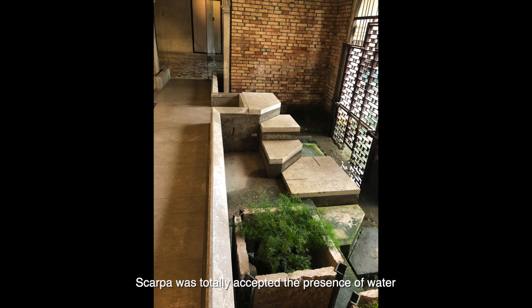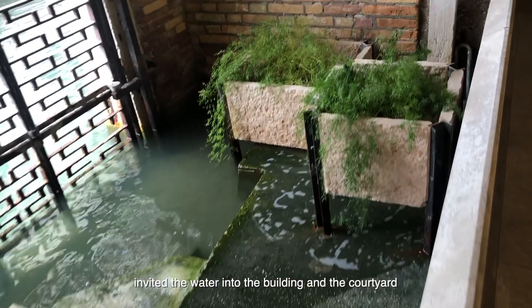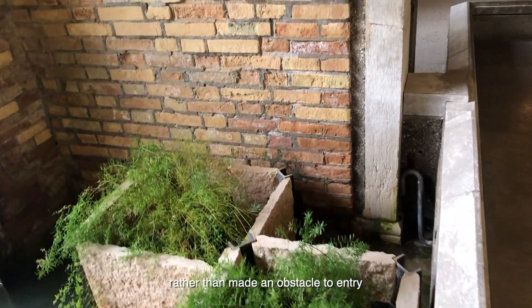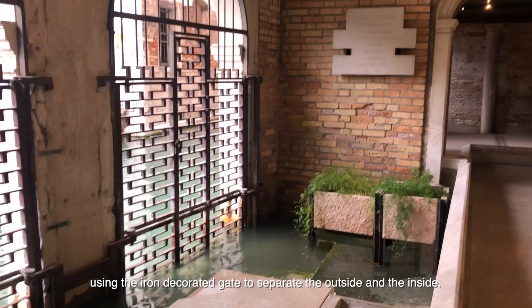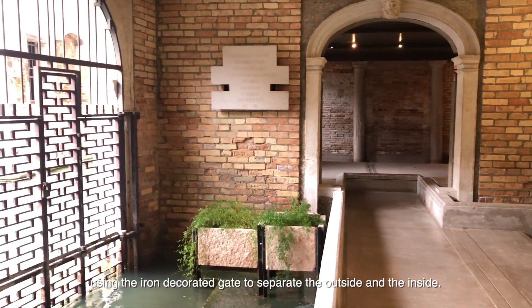Gaba fully accepted the presence of water, inviting the water into the building rather than treating it as an obstacle, using an iron decorated gate to separate the outside from the inside.